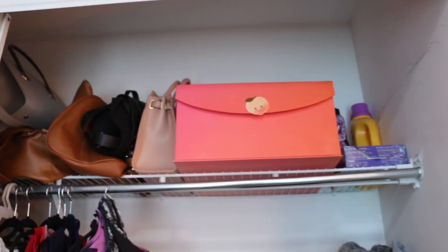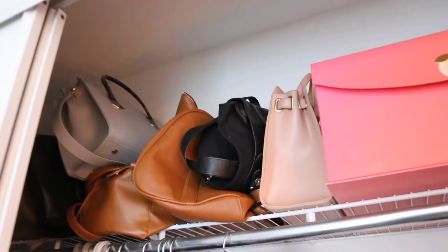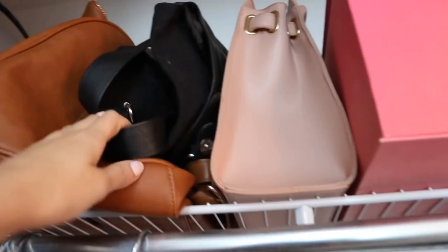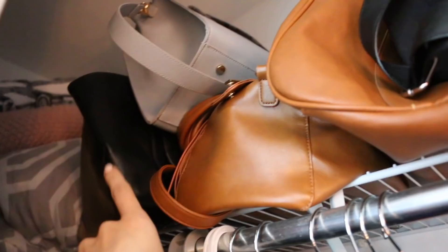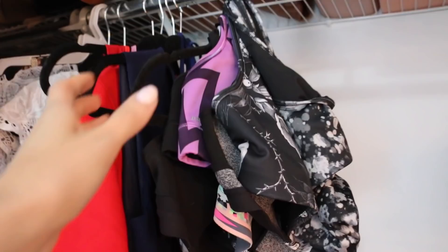Beside that, I just have a bunch of purses — this is where I keep all of my purses. I tried to minimize the amount of bags I have. I have this pink one from Forever 21, this backpack from H&M for when I do work in cafes, my duffel bag from Forever 21, and then one from H&M and one from Lulu's.